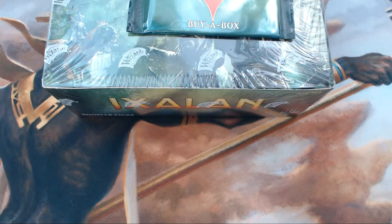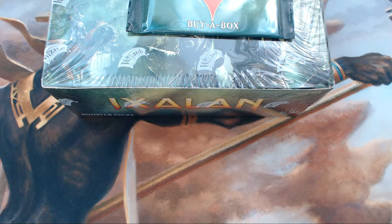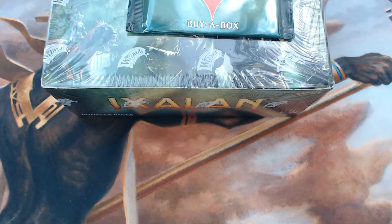Welcome to Chuck Wagon MTG. Thanks for joining us today — we're bringing you another box opening, and this one is from the brand new set Ixalan. I just could not be more excited about this set. The merfolk alone have me going nuts, and then we have dinosaurs and pirates and vampires too. It's just amazing.